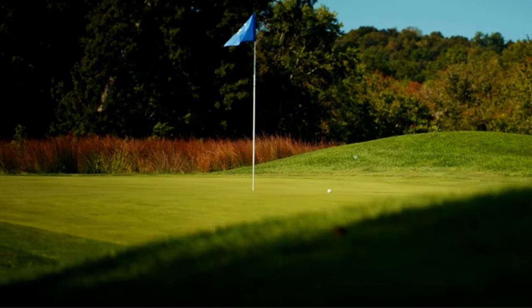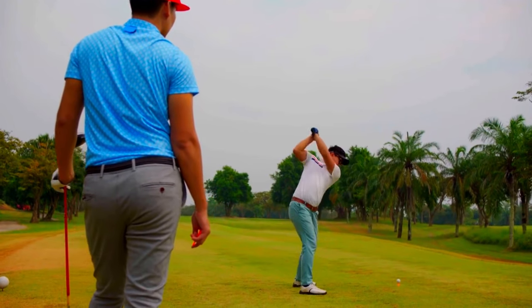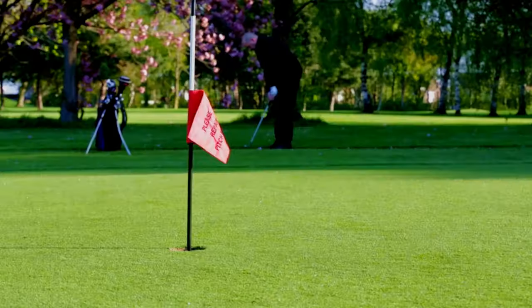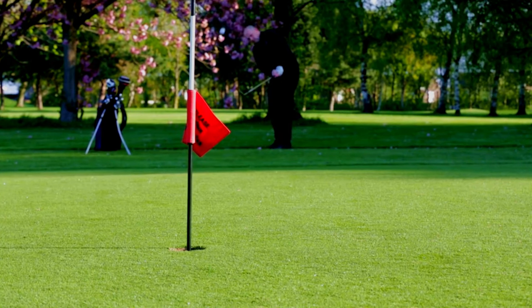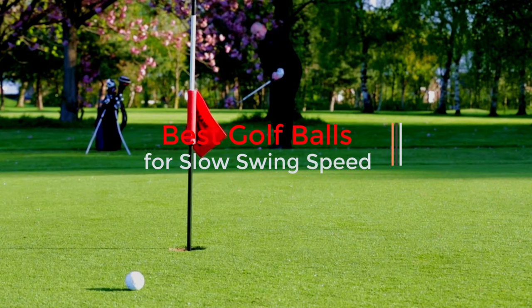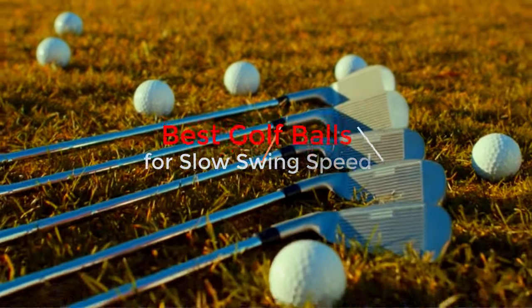Unlock your true golfing potential with the perfect ball for your swing speed. If your driver speed ranges from 72 to 85 mph, you're in the realm of slow swing speed players. But fear not, this doesn't mean sacrificing distance. Discover the top golf balls tailored for your swing speed, considering all crucial factors to enhance your game.